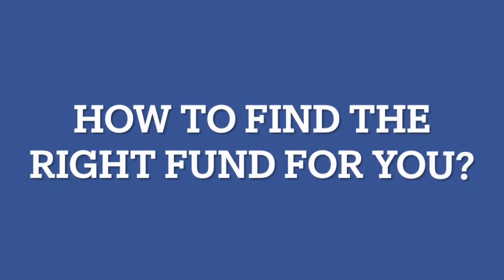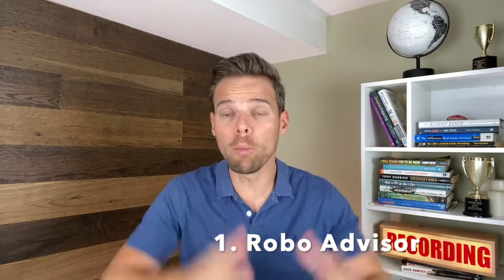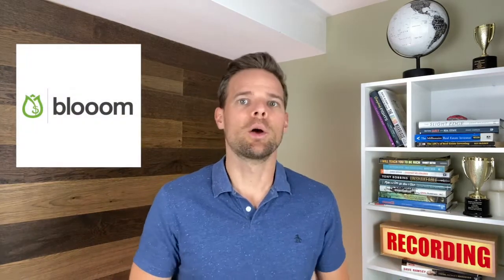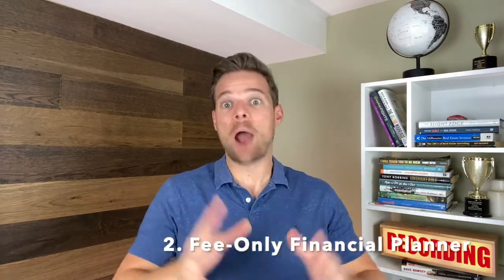Now that we've reviewed the pros and cons of target date funds, let's talk about how to find the right fund for you. Option one is a robo-advisor — one of my favorite ways to find the right funds is with a low-cost robo-advisor. Services like Bloom will scan your portfolio and make suggestions for optimization. Option two is a fee-only financial planner. Outside of robo-advisor services, you could look into support from a fee-only financial planner through a network like XY Planning Network. These folks are sworn fiduciaries who focus on what's best for you, not what's best for their pockets.